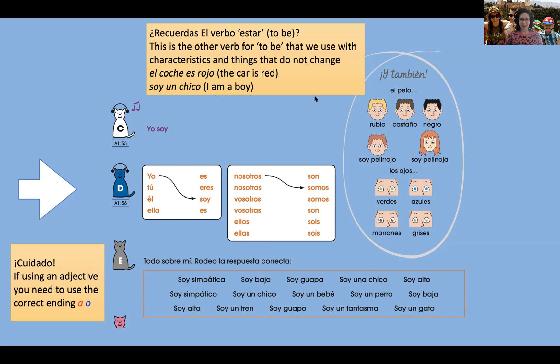Let's go through the options. Soy simpática means 'I'm kind,' but only circle this one if you are a chica — a girl — because it ends in an A. Soy bajo means 'I'm short' — but it ends in an O, so only circle that if you're a boy and you're not very tall. Soy guapa — 'I'm good looking' — ending in an A, so only for girls. Soy una chica — I am a girl. Soy alto — 'I am tall' — for boys, ending in O. Soy simpático — 'I am kind' — again for boys, ending in O.